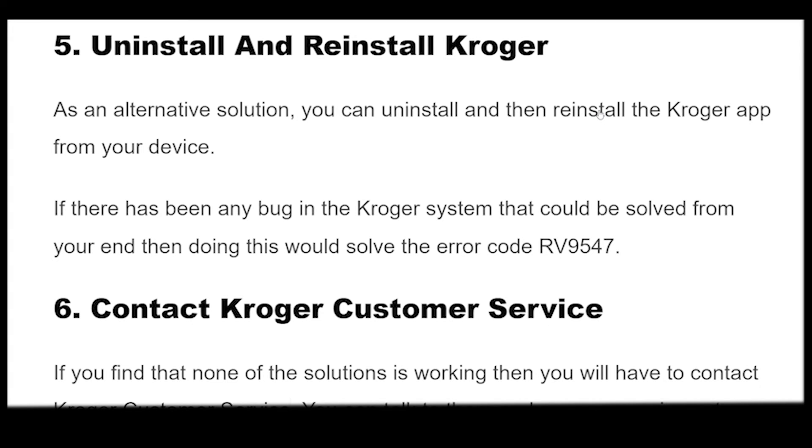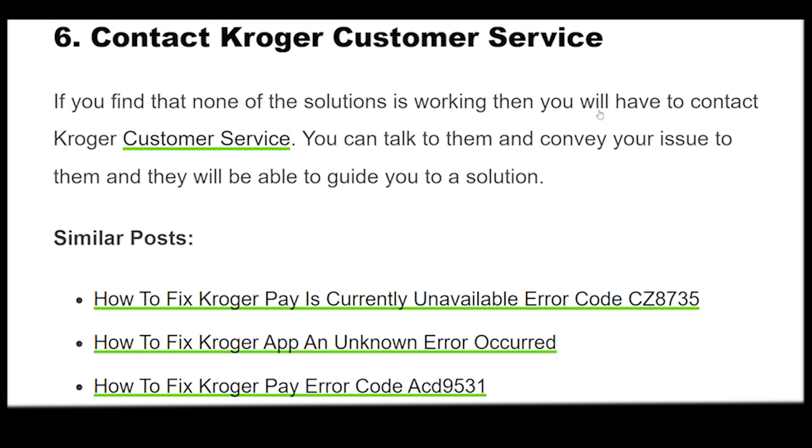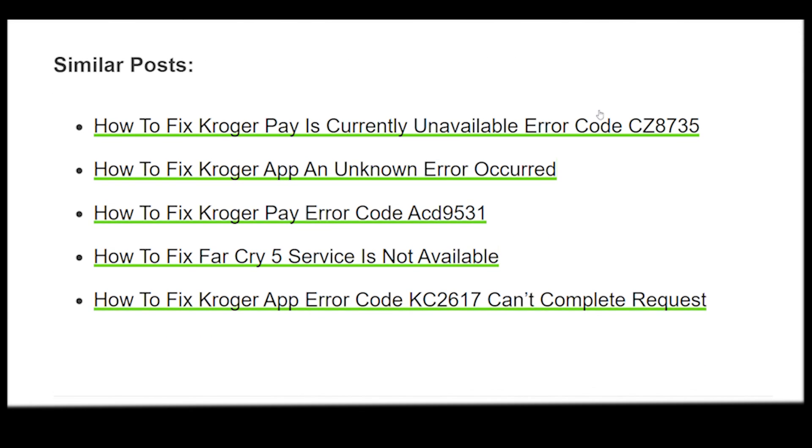If you find that none of the solutions is working, then you will have to contact Kroger customer service. You can talk to them, convey your issue, and they will be able to guide you to a solution.